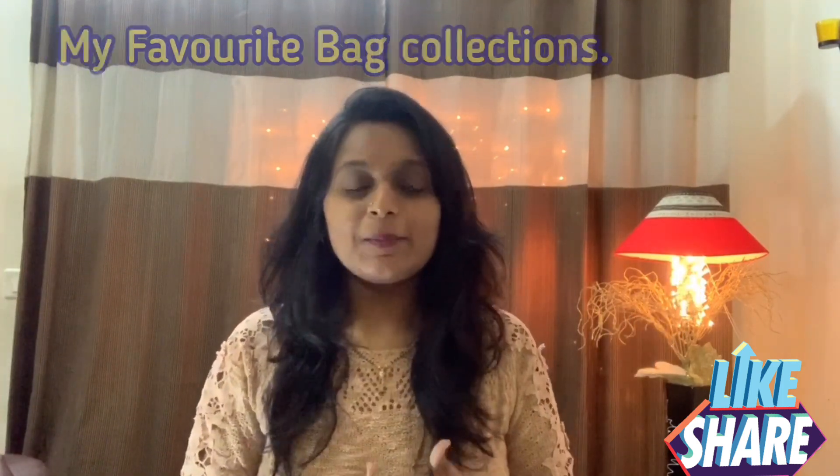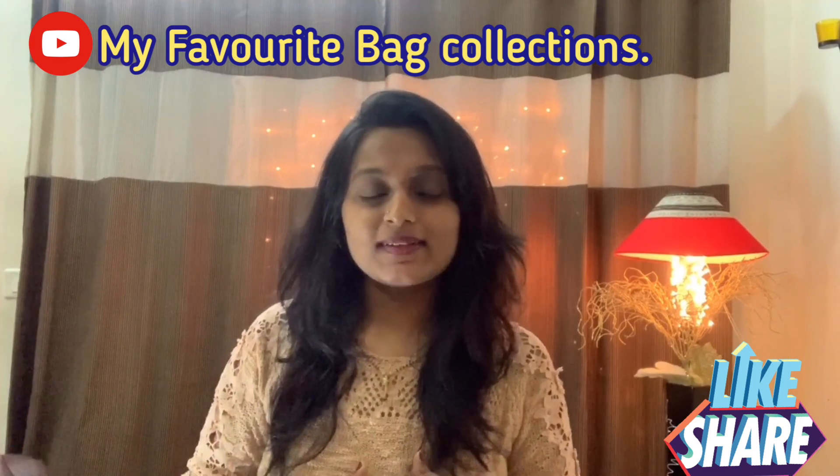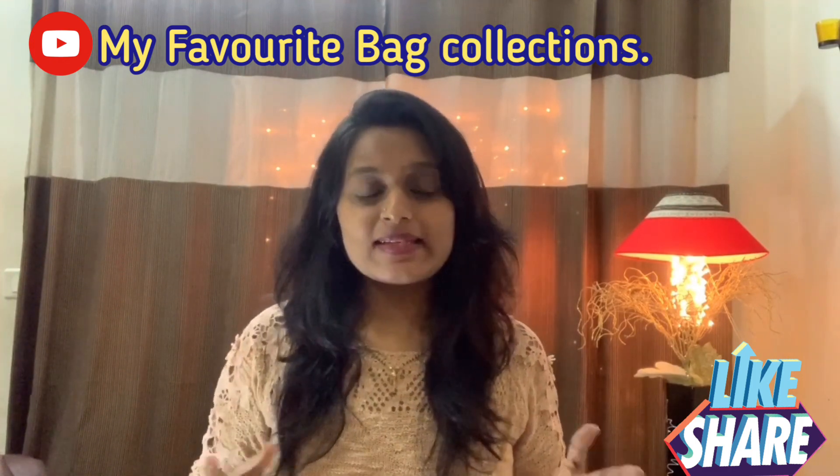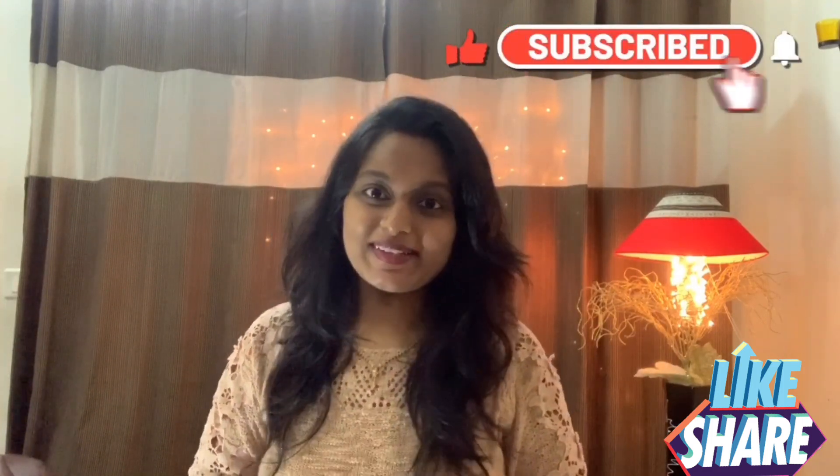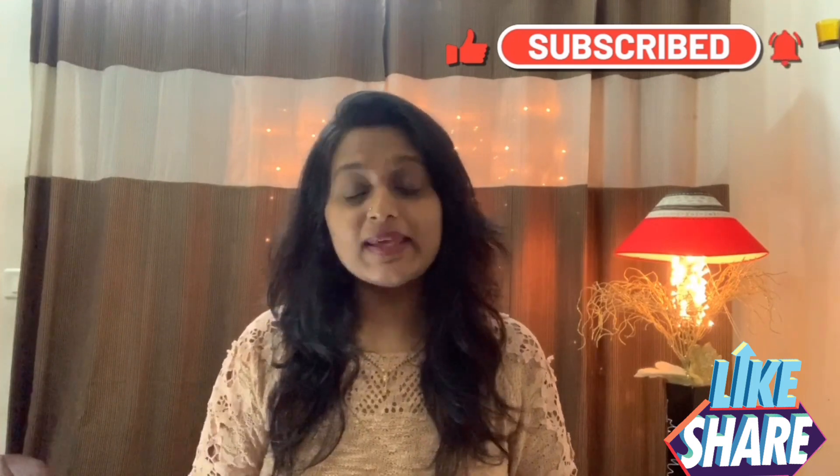Welcome back to my channel. This video is about my favorite bag collection. I will share this video with you, so if you like this video, subscribe to my channel and press the like button.